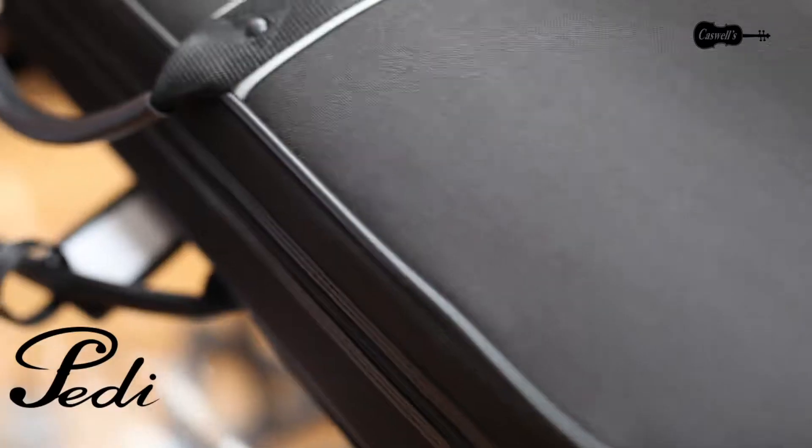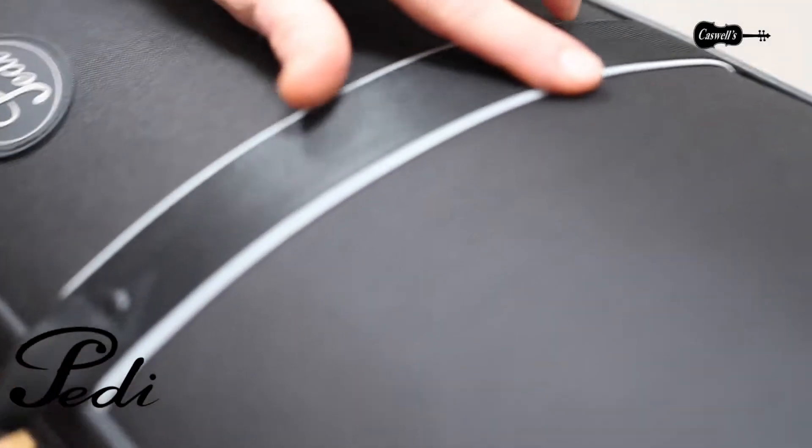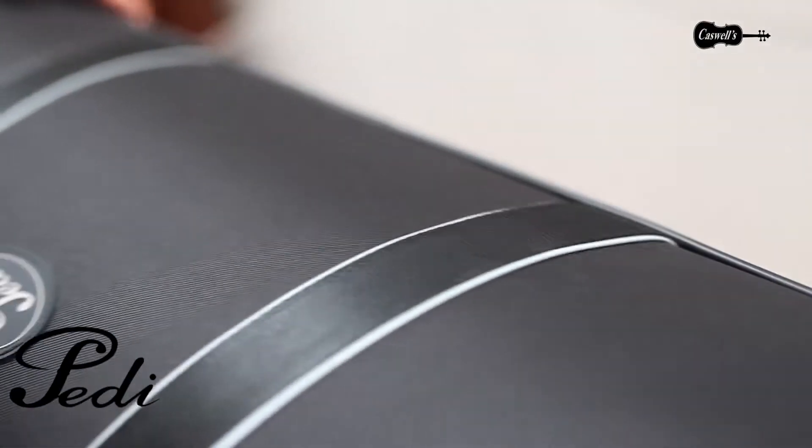Its night stripe reflective strips make it not only ideal protection for your instrument but also for you in the dark winter evenings.